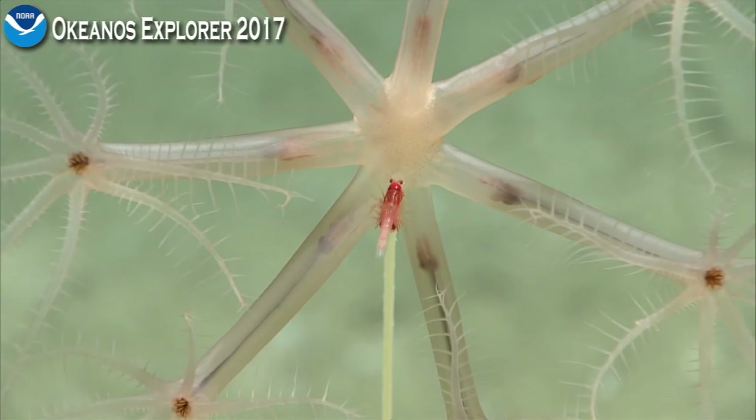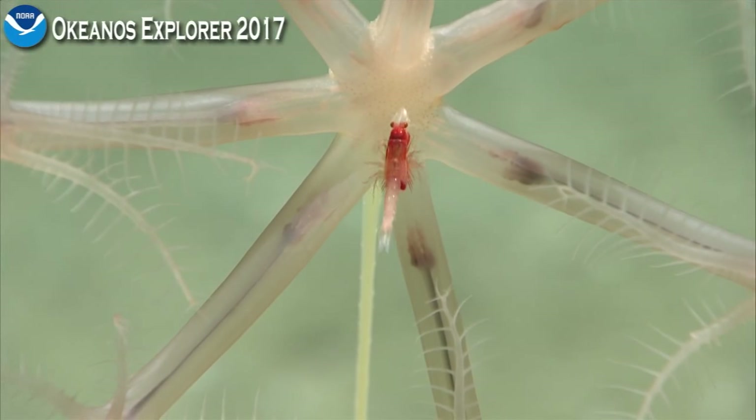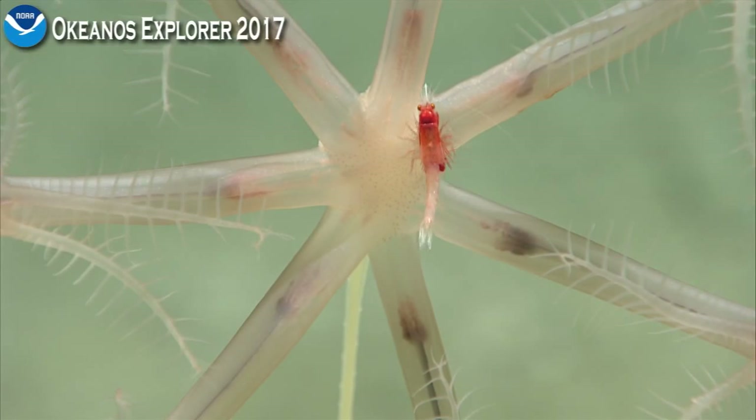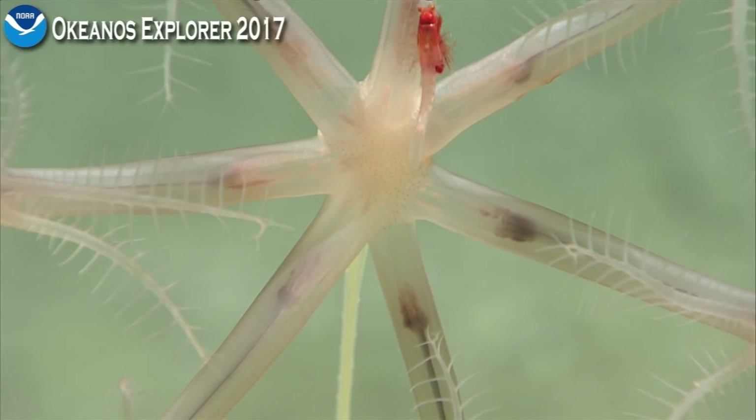It looks like it has a brood pouch with dark red eggs in it. So my initial guess is a mysid shrimp. Yeah, I agree. Very cool.